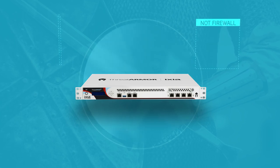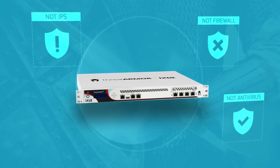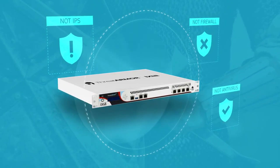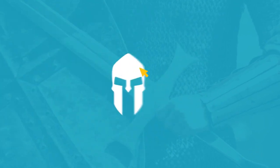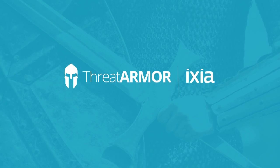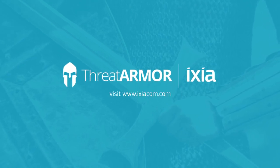ThreatArmor is not a firewall, IPS, or security tool replacement. It is an enhancement that lets all those tools focus only on what matters to you. Stop inspecting traffic you know is not for you — just block it with ThreatArmor, your new frontline of defense. Visit www.ixiacom.com for more information and to request a demo.